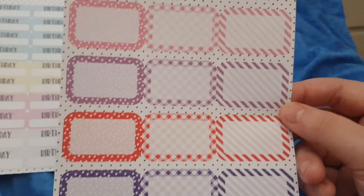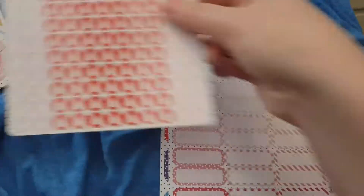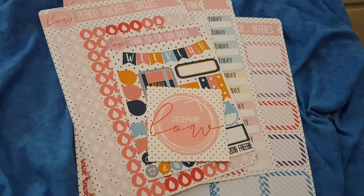Blue, purple, red, a purpley colour and a pink. I believe all of these were just over a pound each, which is a really good deal. I will leave a link below to Josephine's shop, and I'll see you guys in my next video — bye!